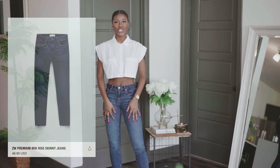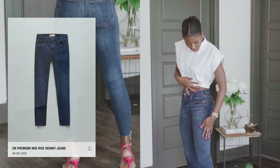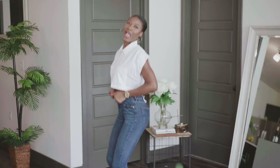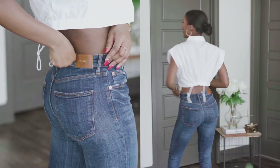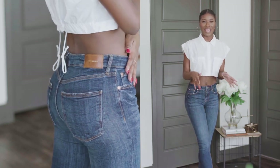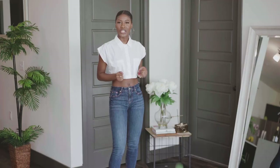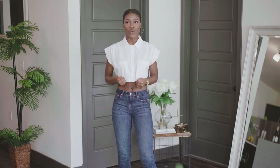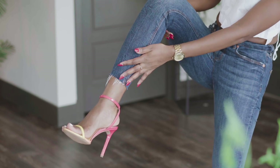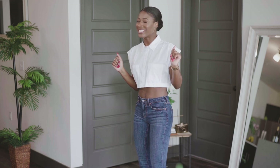Up next we have these mid-rise skinny jeans. First of all, I love the color — it has dark brown stitching, which I love. Look at the booty — oh my gosh, it makes my booty look so good. I see myself wearing this with anything: a crop top like I'm doing right now, a professional blouse, even a tank top with a blazer. I can wear this with high heels, tennis shoes, my Converse. I love these — 10 out of 10!